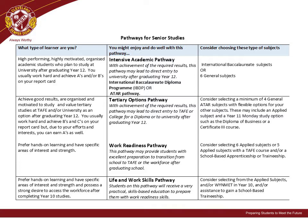We understand this is a lot of information and potential pathways. Please know the staff at our school are ready to assist you in the decision-making process through our SET planning process.